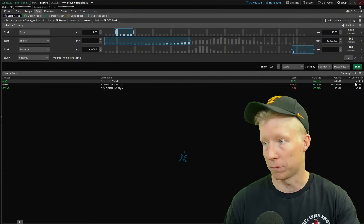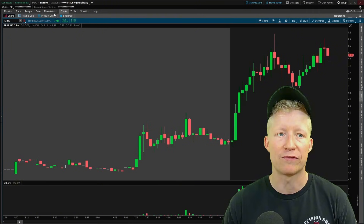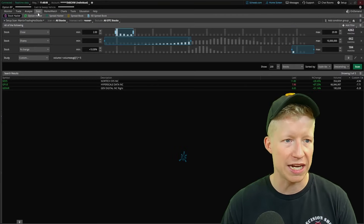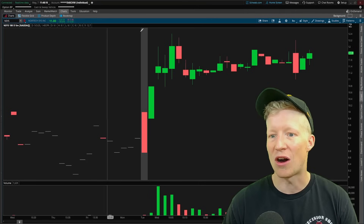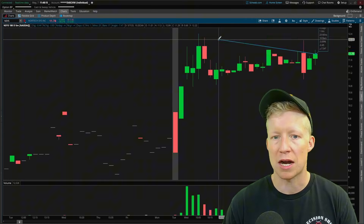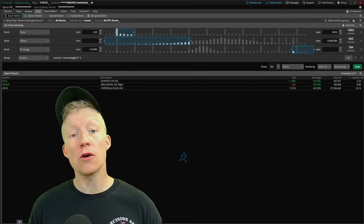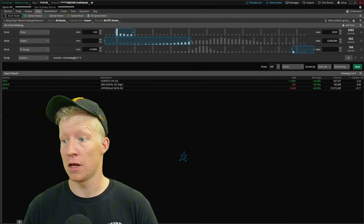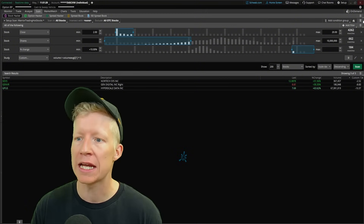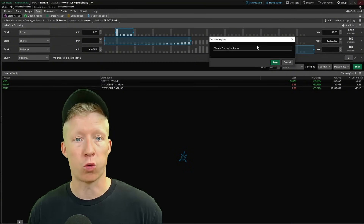NSYS just spiked up above GPUS — now only 5.5% away from its high of day. Looking at NSYS on the chart, we can see the distance from current price to its high of day is about 5.25%. So the next step to make this scanner easy to run all day while trading is to come into the hamburger icon and save the scan query — I've named mine 'Warrior Trading Hot Stocks.'